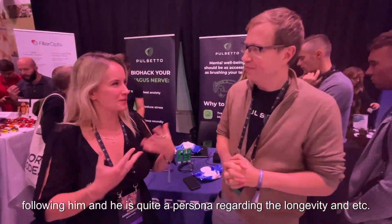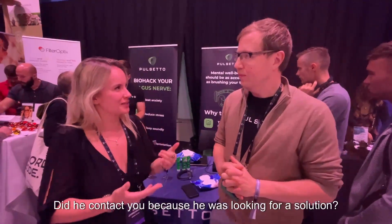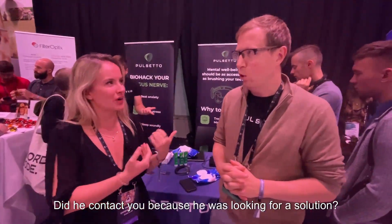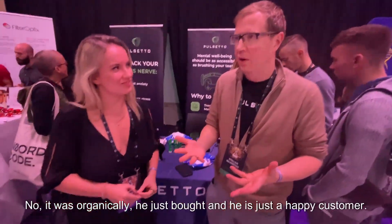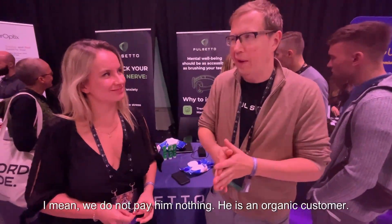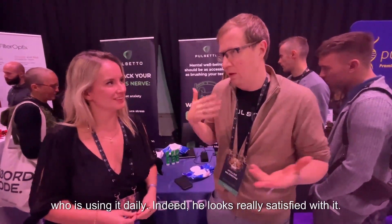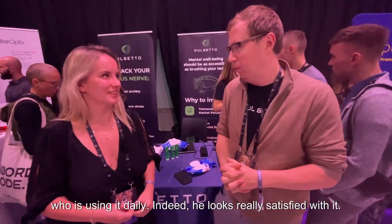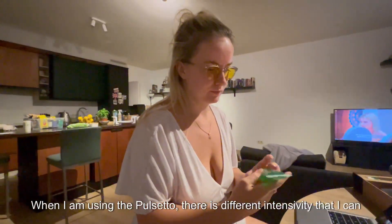The host learned about Pulsetto through Brian Johnson, who he follows for content on longevity. Brian Johnson is actually just an organic, happy customer — the company doesn't pay him anything. As far as they know, he uses it daily and is satisfied with it.